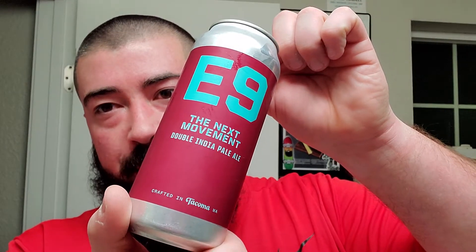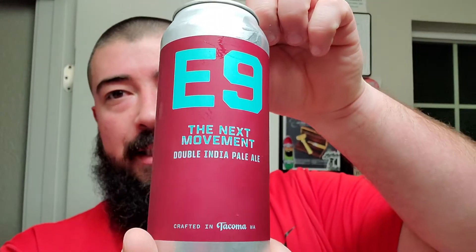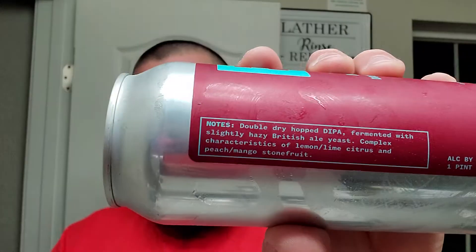All right, we are back for another one on Moon Soaps week. I got some E9 from Washington state — from Tacoma, Washington, to be exact — and this one's called the Next Movement Double IPA. I really like that they put it's eight percent alcohol, and we have a double dry hopped Double IPA fermented with slightly hazy British ale yeast.